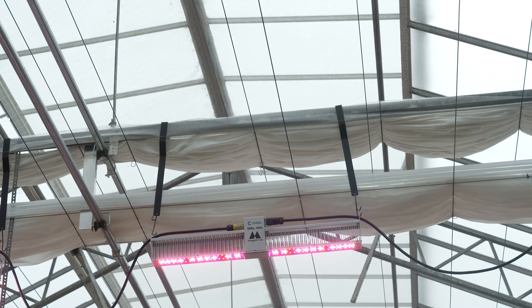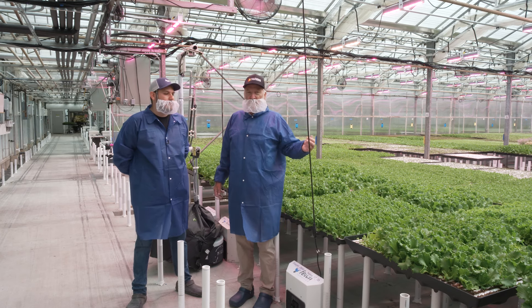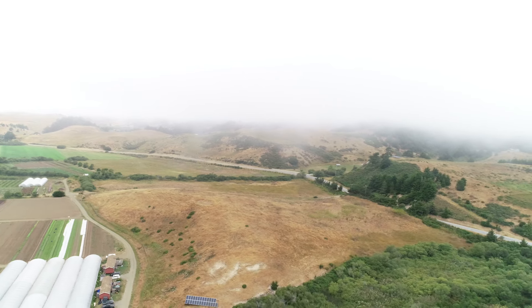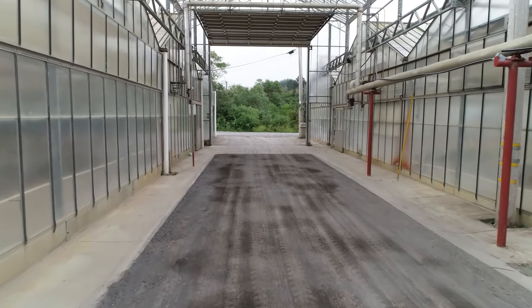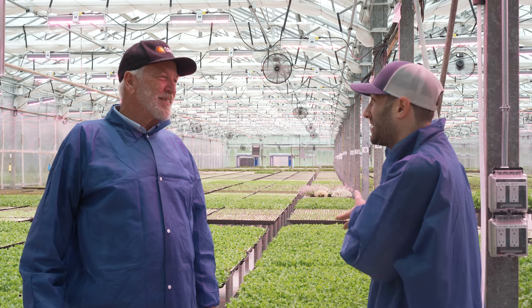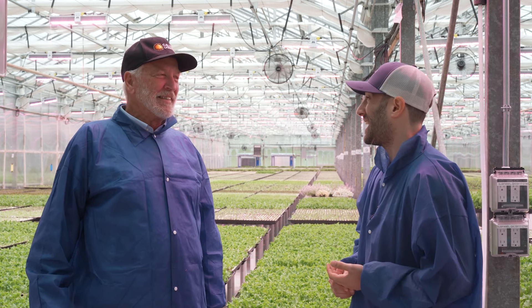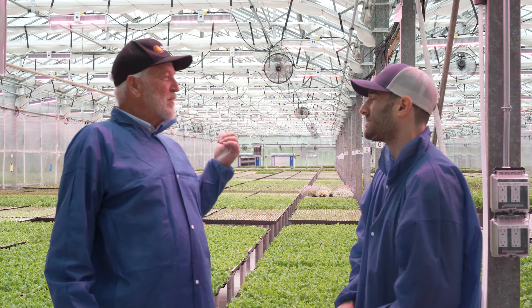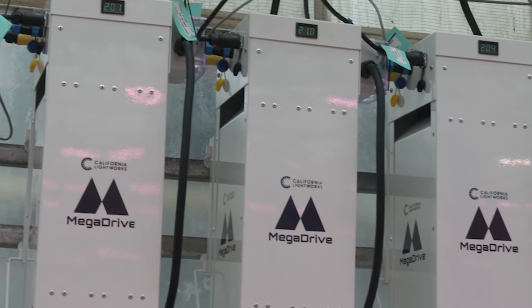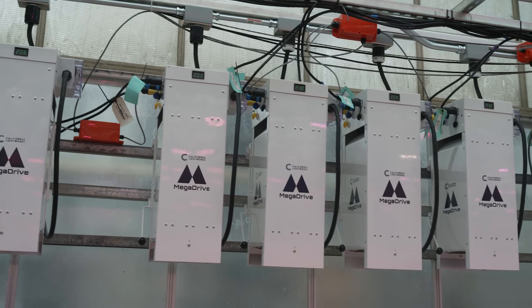A key part of this program is lighting. To have consistent yield and quality, we need consistent lighting intensity all across the year and to compensate for the frequent fog here in Northern California. In our first installation of lighting with a competitor's system, the install cost was a surprise — it was almost the cost of the lights themselves. This new installation was probably an order of magnitude cheaper — maybe 10 to 20 percent of what the previous install cost — because we were able to use our own crews, since electricians are very expensive.